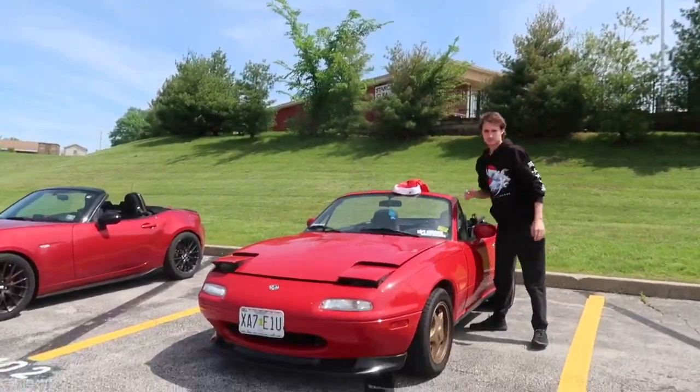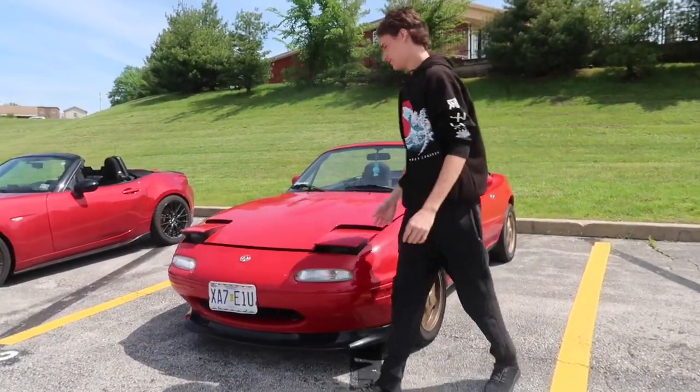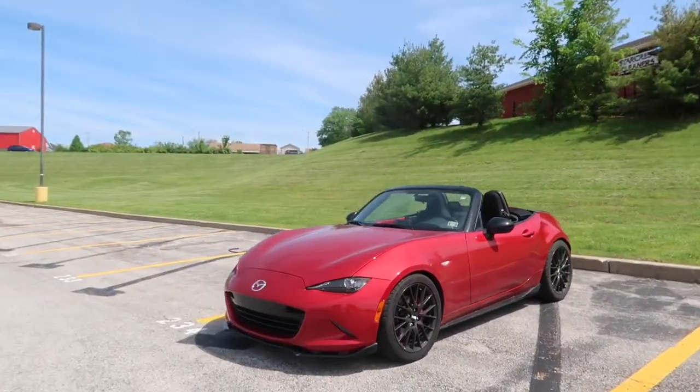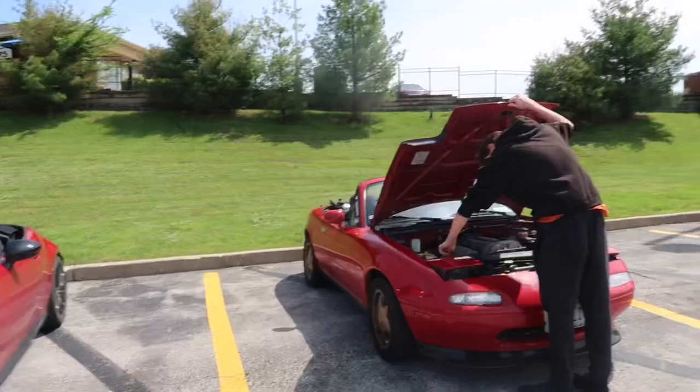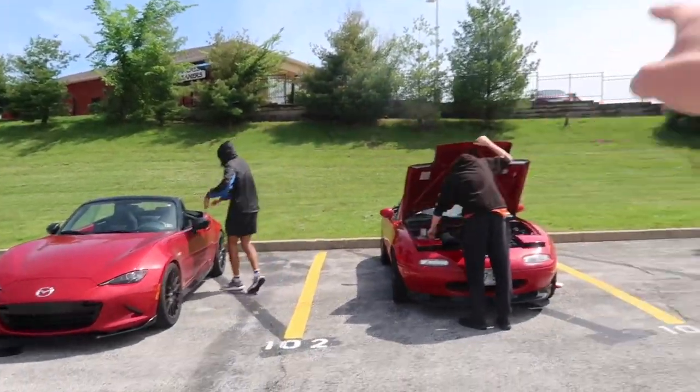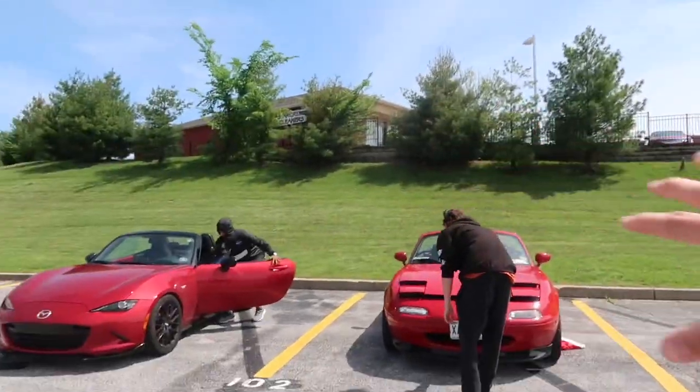Ladies and gentlemen, welcome back to another video. It's your boy Sean Canoyle and today we are comparing the 1995 Mazda Miata with a 2016 Mazda Miata, and they are both red. It's going to be super fun. We got Mohit Gruel here and Jordan Brake and we are going to compare them.